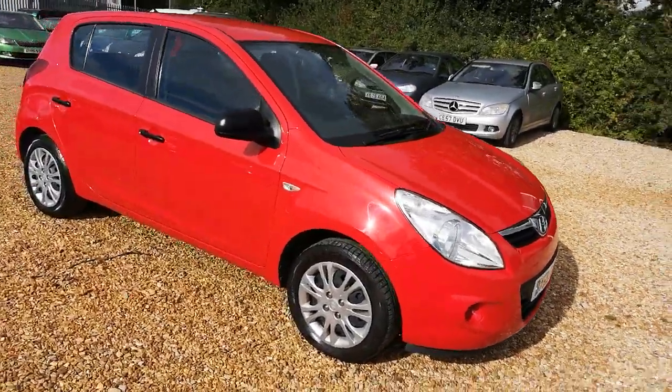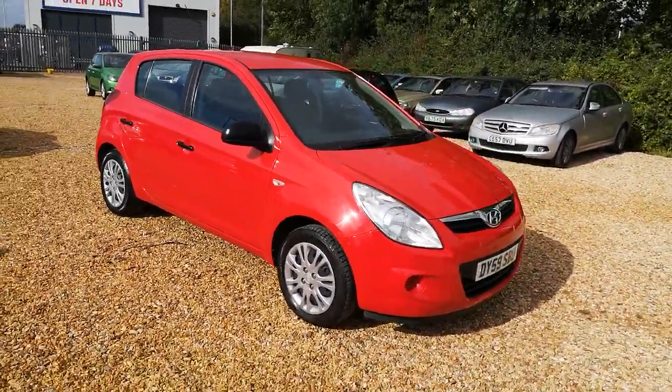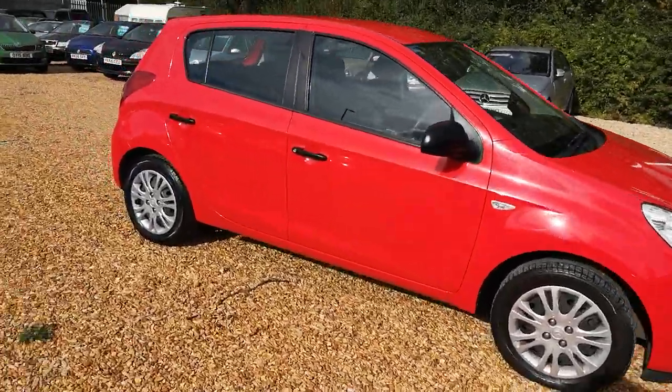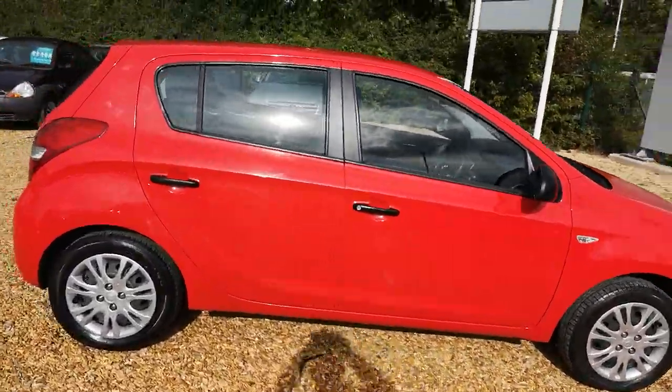Welcome to MR Vehicle Sales. I just wanted to show you around this Hyundai i20 Classic. It's on a 59 plate but the car has actually only covered 37,000 miles.